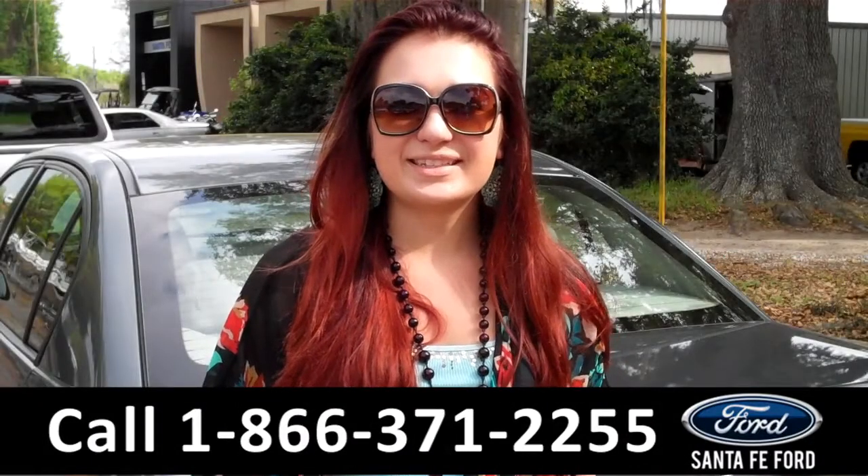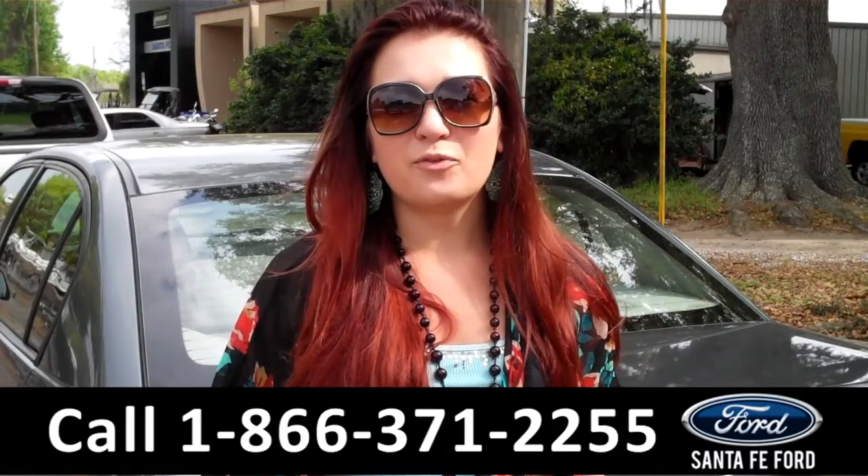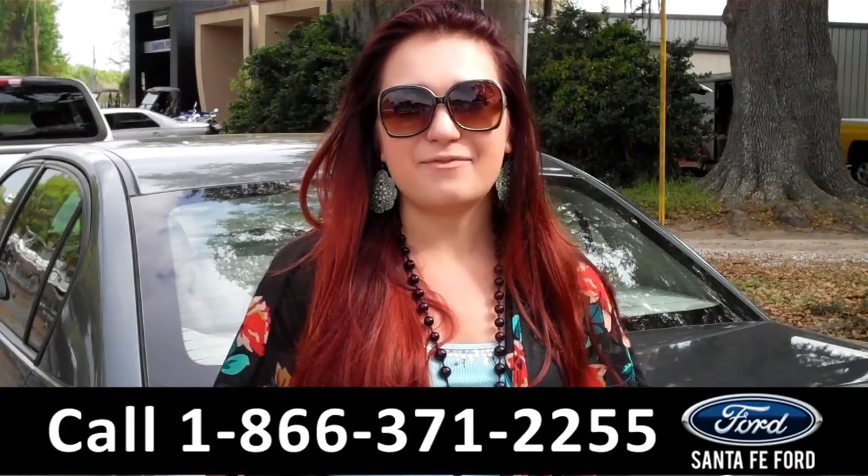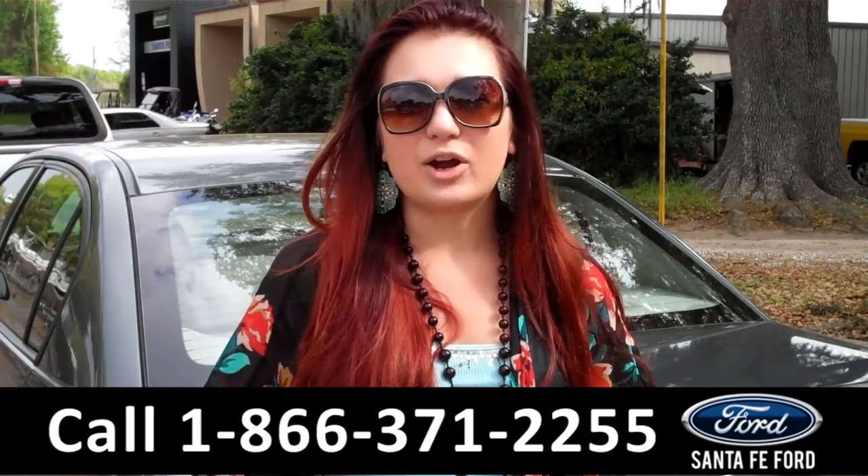That was our 2006 Chevrolet Malibu. For more information, you can give us a call at the number below, or check us out online 24/7 at SantaFeFord.com. I'm Carly, thanks for watching!